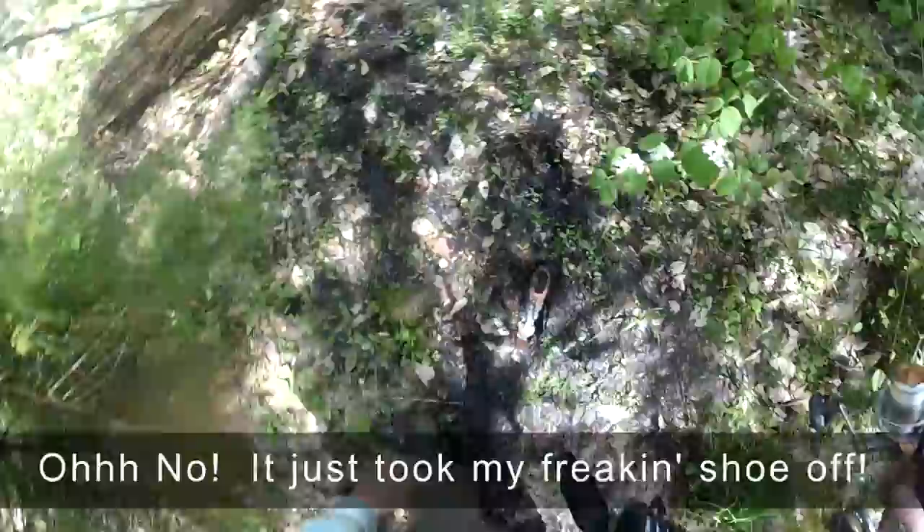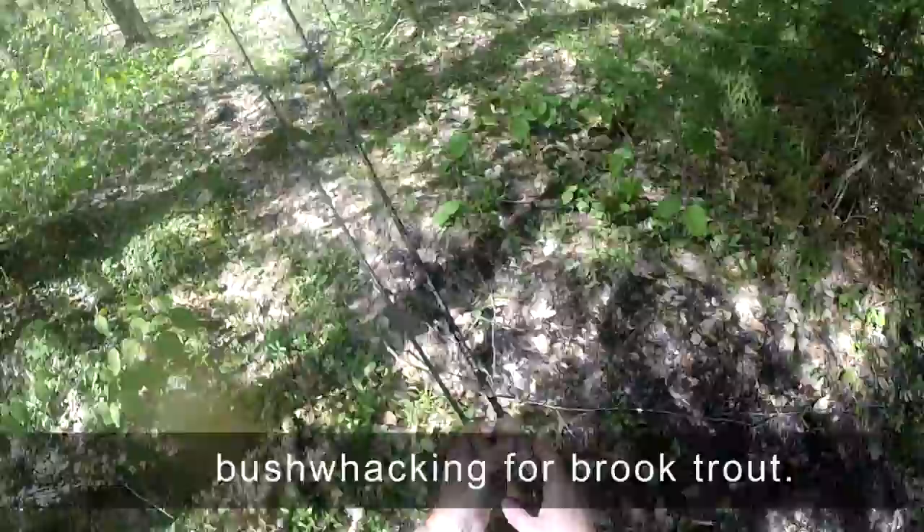Sloppy! Oh no! I just took my freaking shoe off! Give me my shoe back! Don't wear anything nice when you're bushwhacking for brook trout.